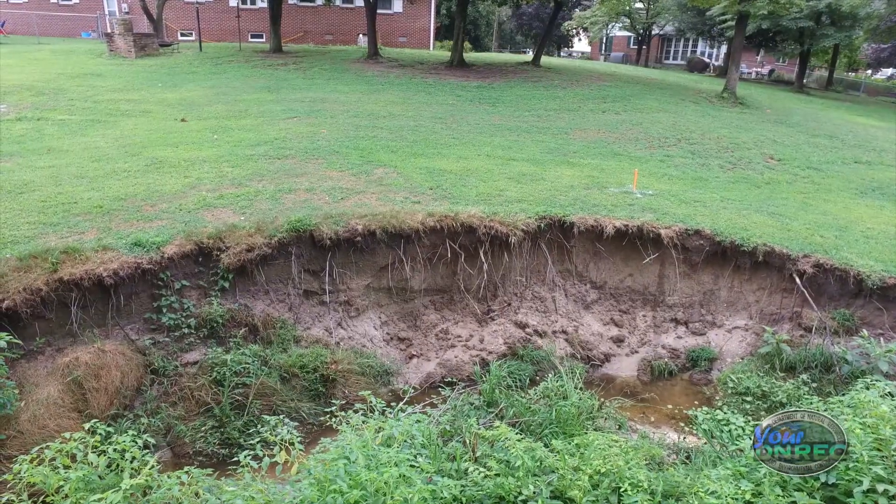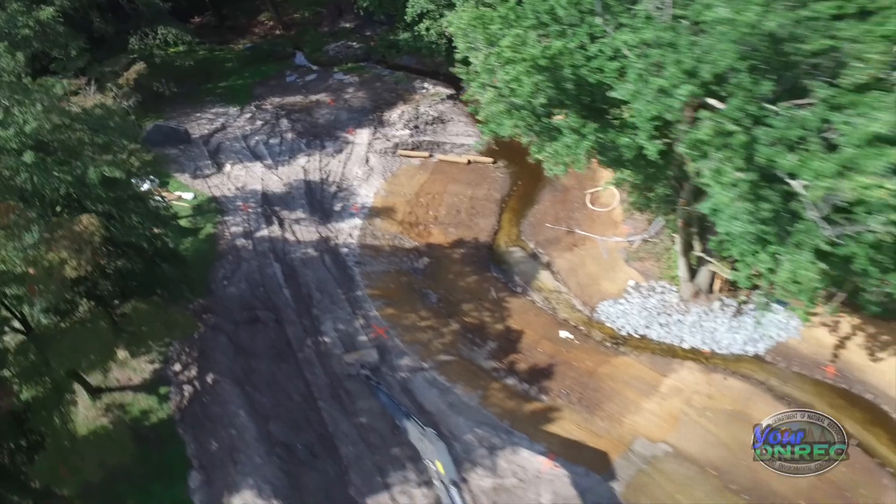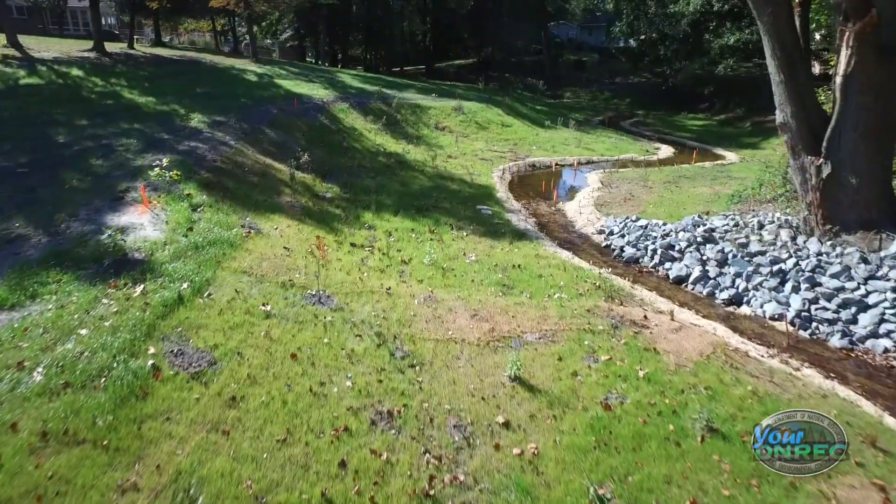We had a drainage complaint from Ms. Stella Ellis. To do these kind of projects we have to get all property owners that will be involved — if we're going to be on their land — to sign off on a construction agreement. That basically covers a right-of-way, what we're going to be doing, the logistics of the project, and so on and so forth.